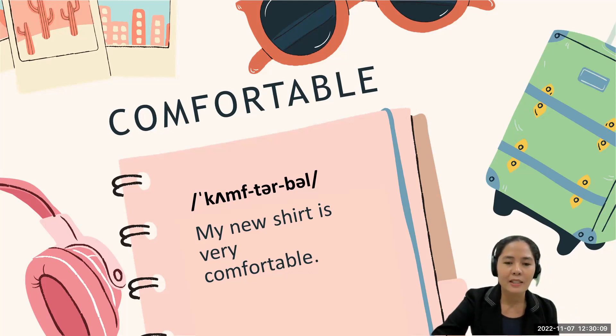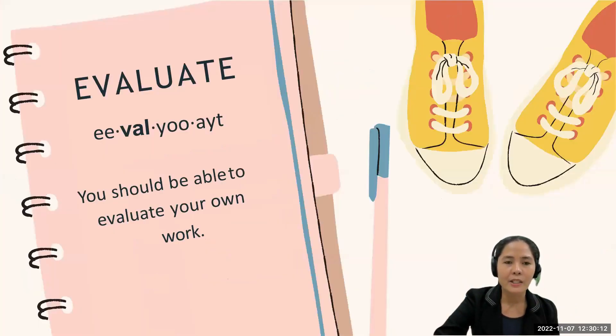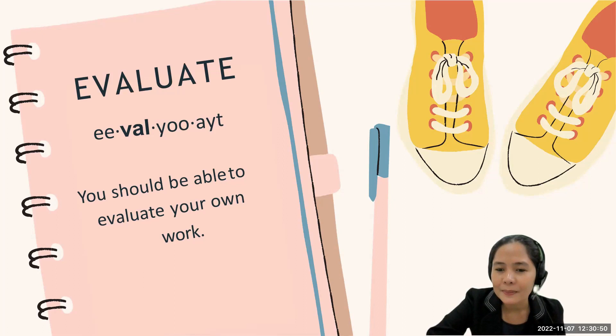Now let's go to the next word: 'evaluate.' The stress is on the second syllable. Some people would pronounce this as 'evaluate,' but the correct way of pronouncing the word is 'evaluate.' Let's use it in a sentence: 'You should be able to evaluate your own work.' Can you say it again? That's great — evaluate.